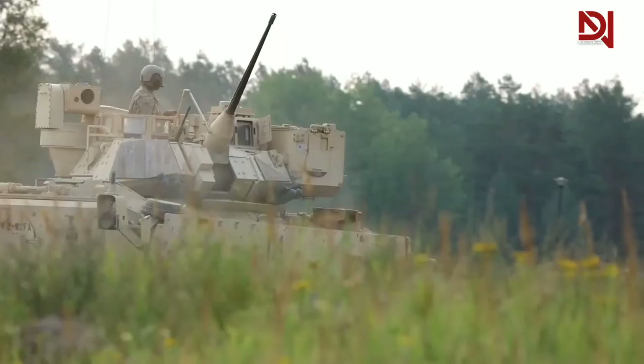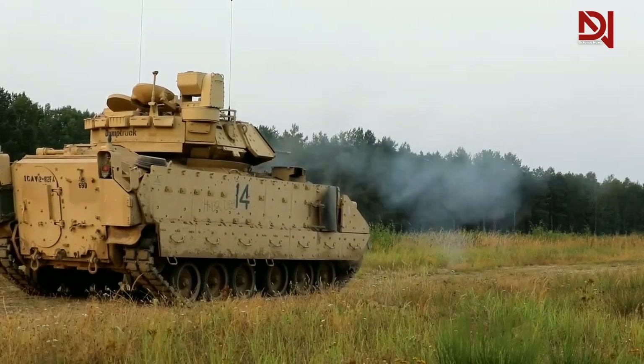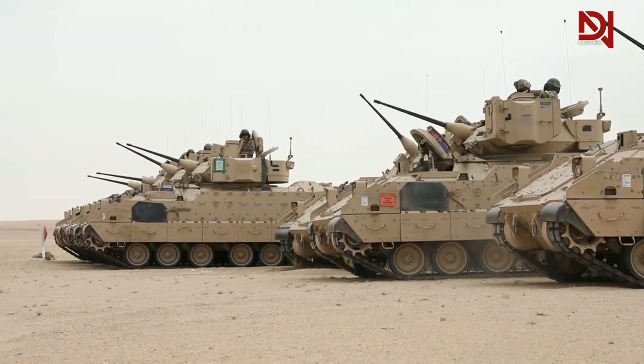In conclusion, the design and structure of the M2 Bradley are truly tough and sturdy, providing significant protection and security for the soldiers inside.